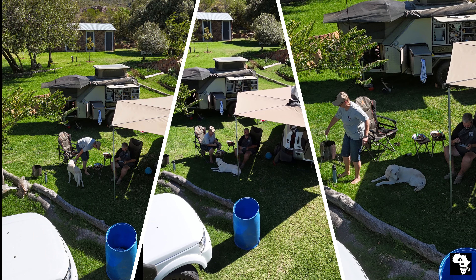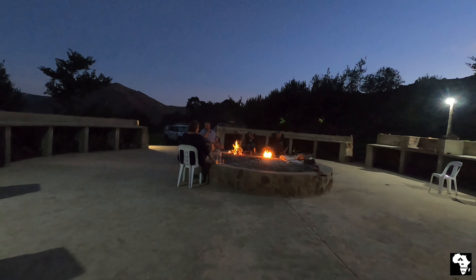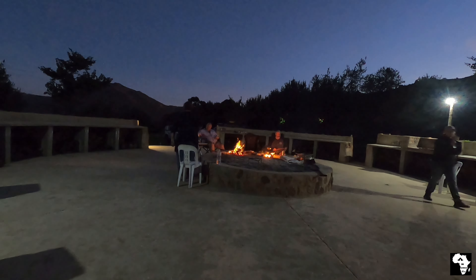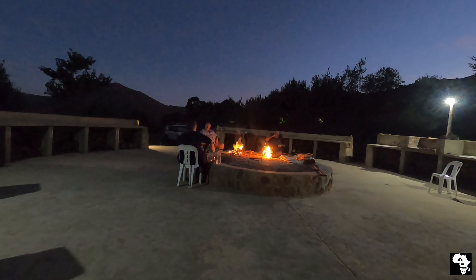Relaxing on the lush green lawns was wonderful. That evening we treated ourselves to a braai in the spacious Lapa area. The beautiful sunset provided a stunning backdrop.